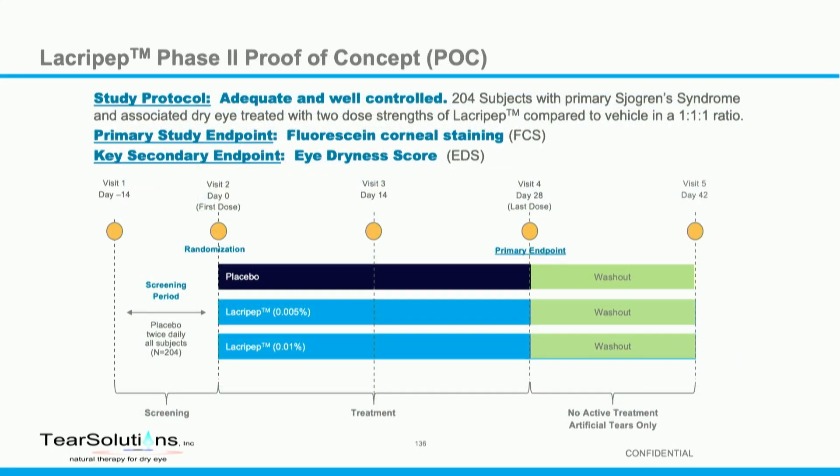We have completed a phase two study. The protocol sent patients through a screening period where they're put on just our vehicle to see if they improve — if they do, they're out. We then randomize them onto either placebo or two dose strengths of our drug, treat them for 28 days with a couple of visits along the way, and then a washout period where we offer them lubricating eye drops at the end of the treatment period.